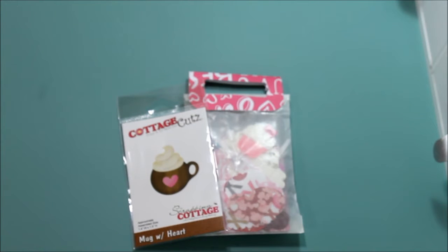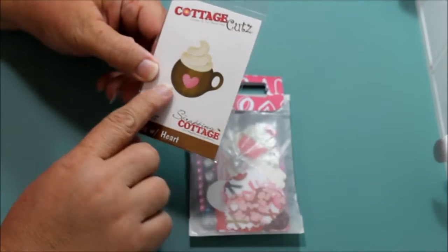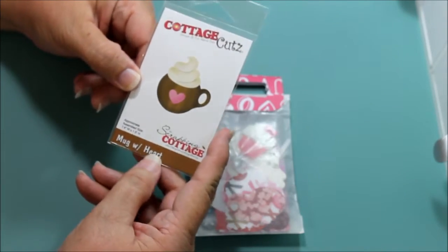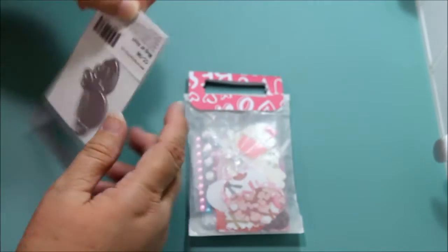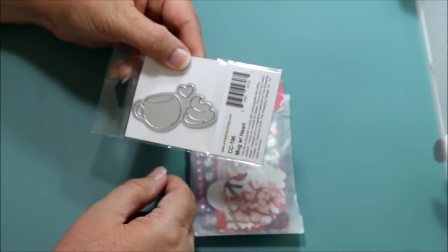Hello everyone, this is Donna and today I want to share with you a prize I won from Charlize's Crafty Corner Cottage Cuts Valentine's Day Pop. I got this die which is just adorable — it's a mug with a heart. Look at how cute, with the cream and the little heart to decorate it.